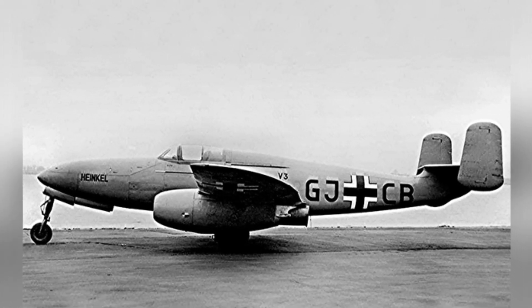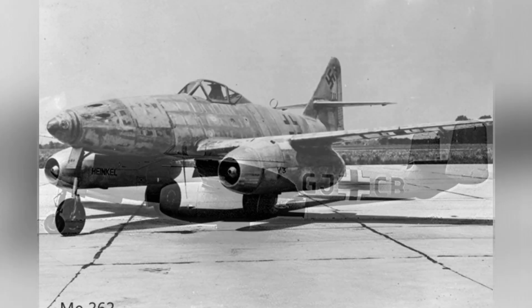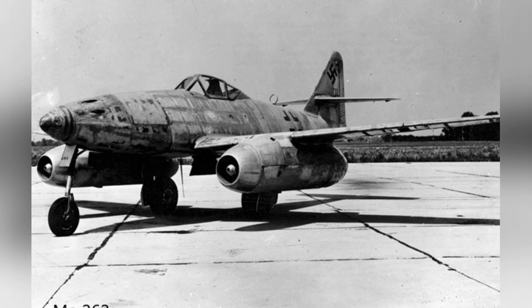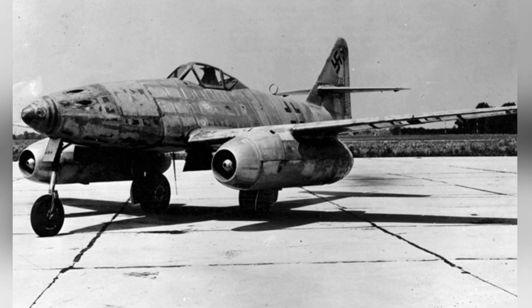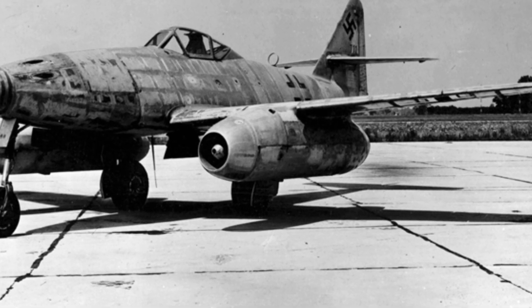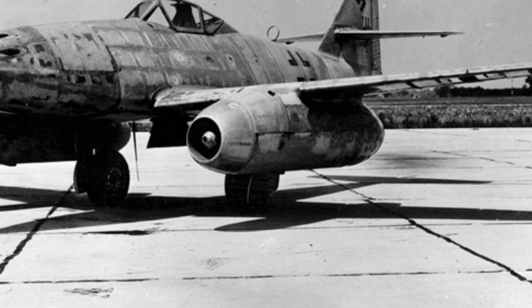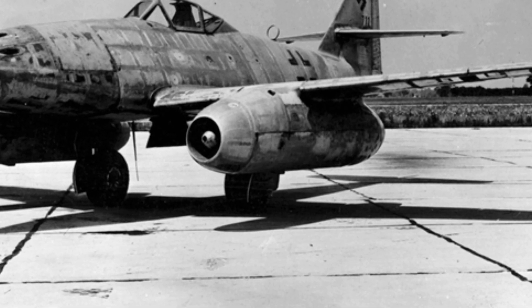The engine continued to limit the development of the He-280, with the second prototype being equipped with a jet engine for independent flight. The first prototype was equipped with a pulse jet engine used for the V-1 missile, and the designer once intended to install eight engines on the fighter. With both aircraft being lost during testing, fortunately the pilot's ejection seat proved effective.